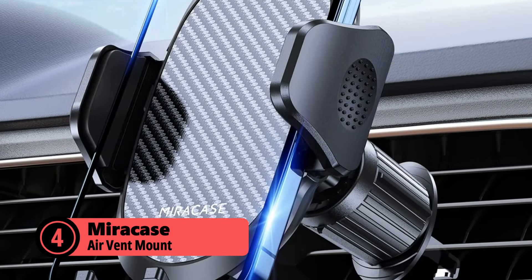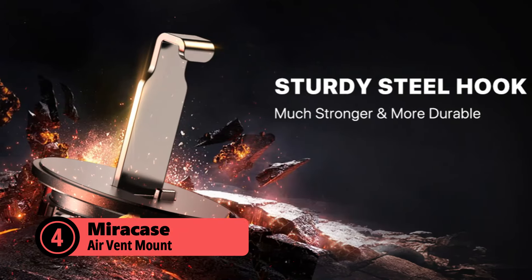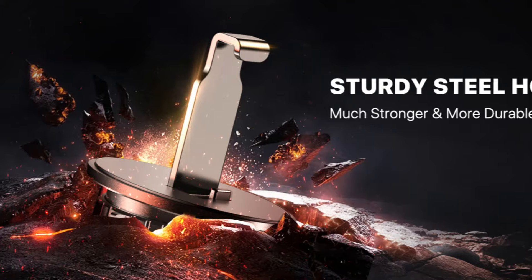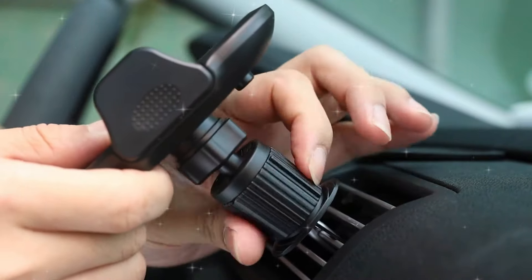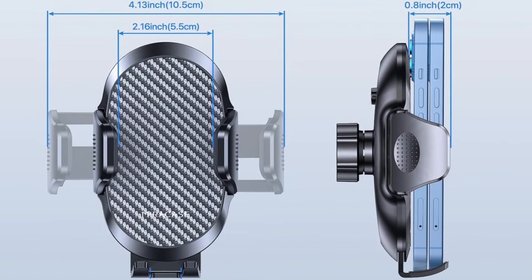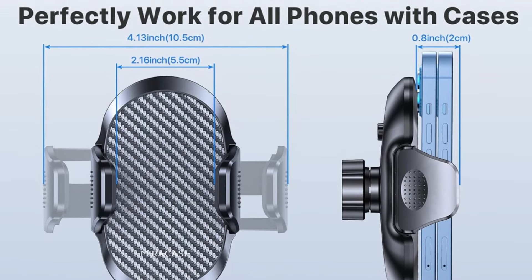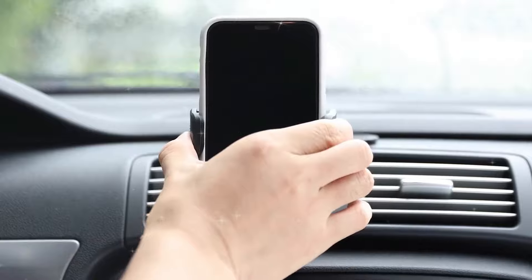Moving to number four, the Miracase air vent mount. This holder catches attention with its metal hook design, specifically engineered for horizontal and vertical vents. The steel clip provides better stability than traditional plastic clips, especially when temperatures fluctuate. The quick-release button mechanism maintains its responsiveness even in cold weather, and the adjustable clamp arms accommodate phones from 4 to 7.2 inches. Its minimalist design actually works in its favor during winter — fewer moving parts mean fewer components that can freeze up.